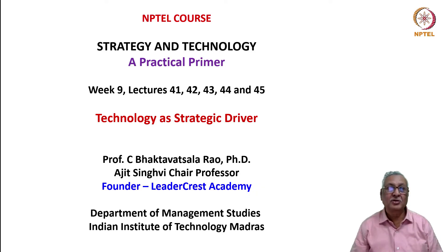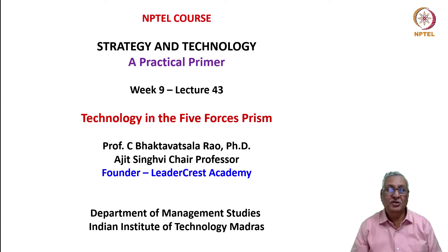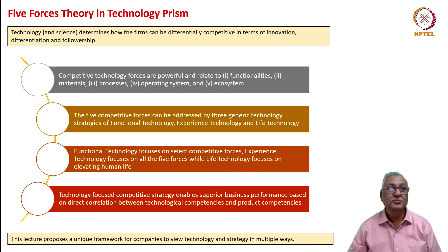Hi friends, welcome to the NPTEL course Strategy and Technology: A Practical Primer. We are in Week 9 with the theme of technology as strategic driver. In this week's lecture, the 43rd in this series, we will focus on technology in the prism of five forces. We have seen the five forces theory in terms of competitive strategy for the firm as an overall proposition, and how technology and science together determine how firms can be differentially competitive in terms of innovation, differentiation, and followership.